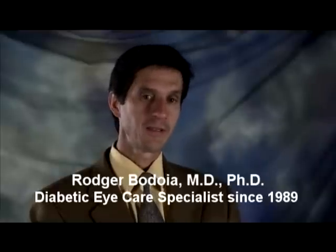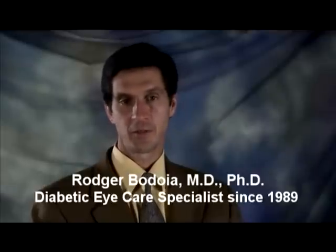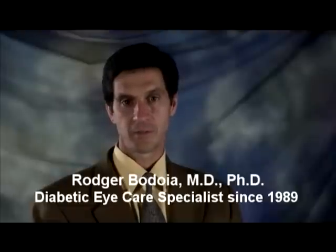The following video is about diabetic retinopathy. You probably know that if you have diabetes, your body doesn't use or store sugar properly. This can cause changes in blood vessels throughout your body, including your eyes.